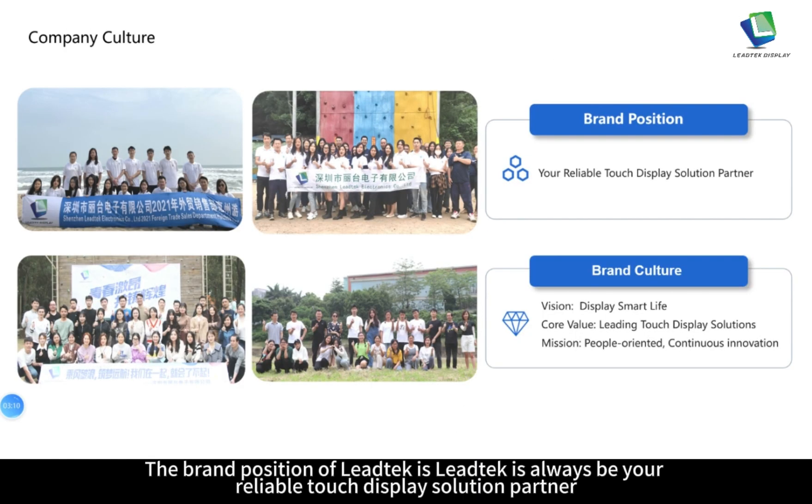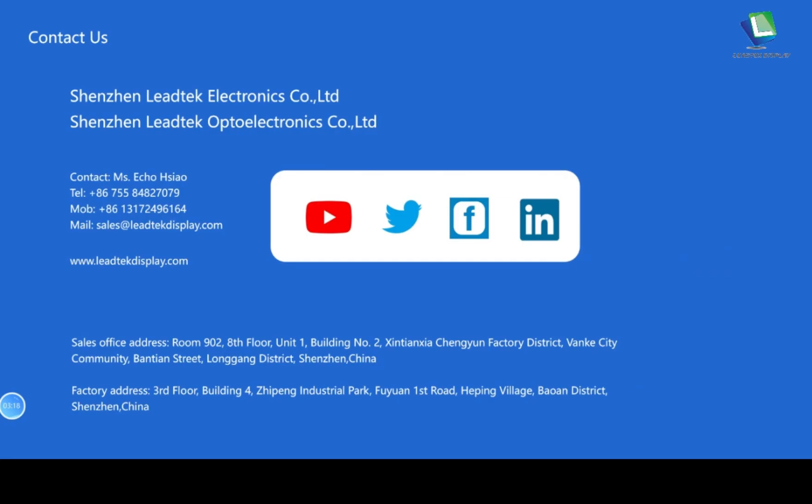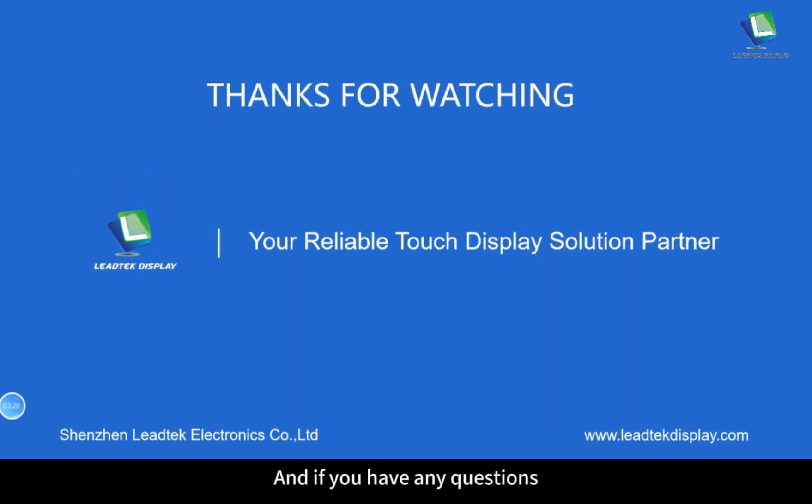Finally, our company culture: Leitech's brand position is that Leitech will always be your reliable touch display solution partner. Thanks for watching. If you have any questions, please feel free to contact us. Thank you.